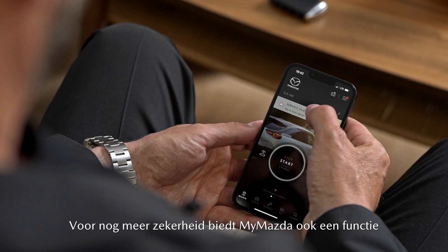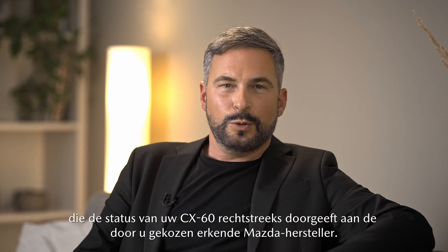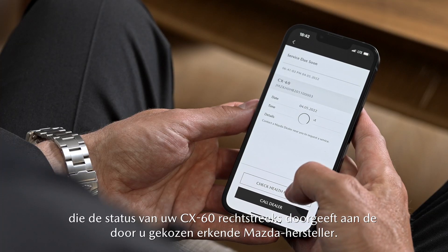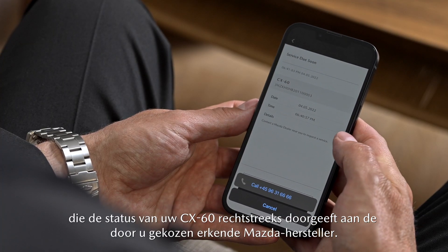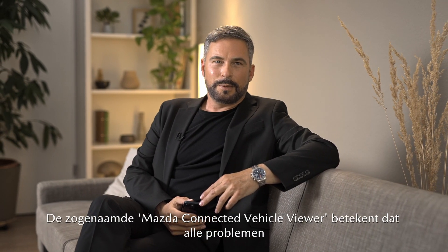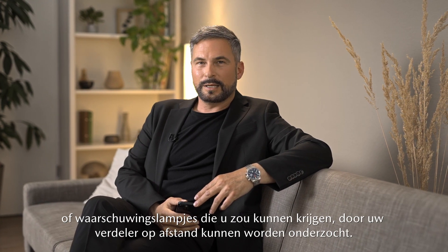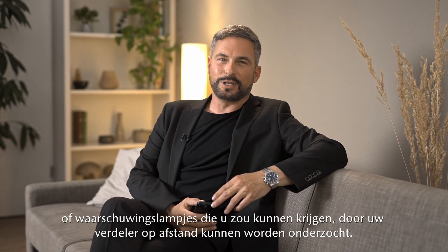For extra reassurance, MyMazda also has a feature that communicates the status of your CX-60 directly with your chosen Mazda authorized repairer. The so-called Mazda Connected Vehicle Viewer means any problems or warning lights you might experience can be diagnosed remotely by your dealer.